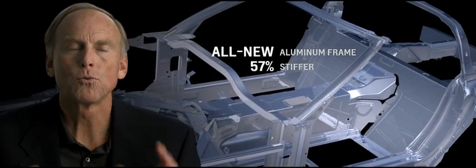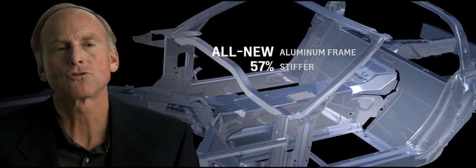People when they go for their first drive in the new Corvette are going to notice everything's different. The body structure is almost 60% stiffer than the car we sell today. That makes the car feel really planted to the road, extremely solid, extremely secure.